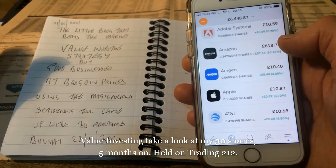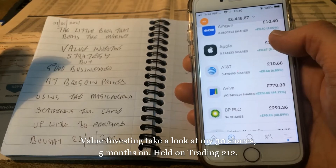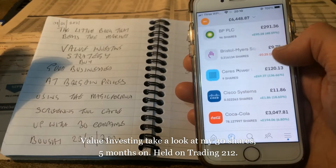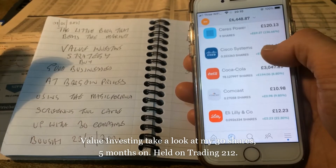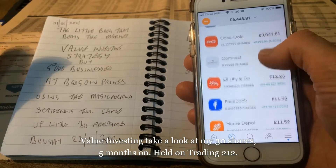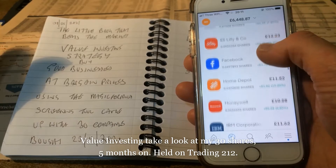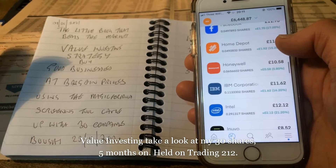AbbVie is up 5.7%, Adobe up 5.9%, Amgen up 4%, Apple up 8.7%, AT&T up 6.8%, Bristol-Myers Squibb down 2.5%, Cisco Systems up 18.6%, Comcast up 9.8%, Eli Lilly up 22%, Facebook up 17%.